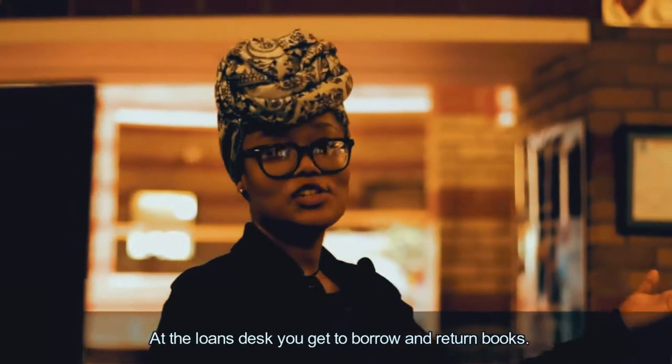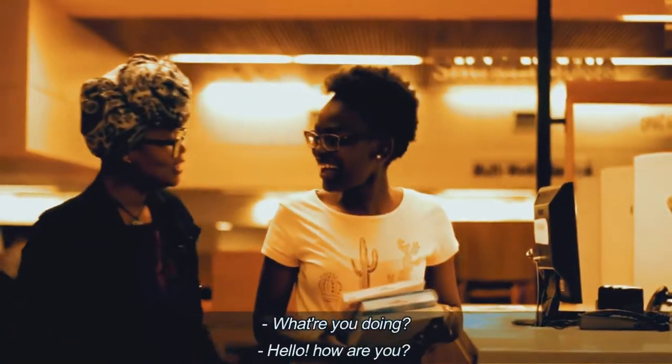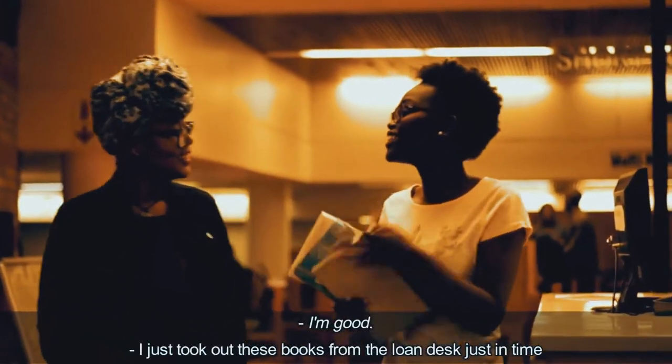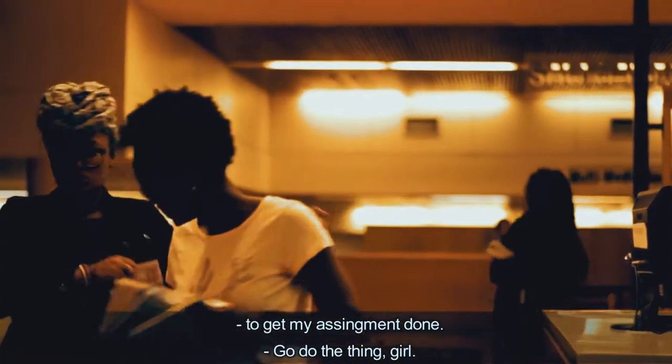At the loan desk, you get to borrow and return books. I just took out those books from the loan desk just in time to get my assignments done! Oh, my God! I want to sort these things out!